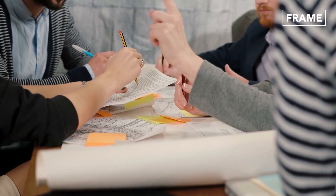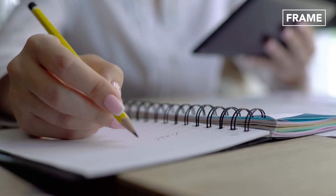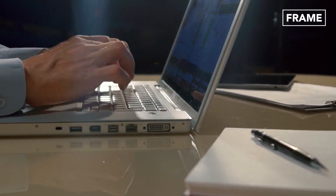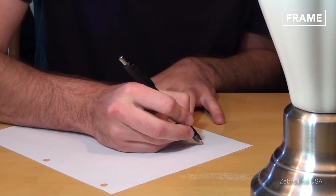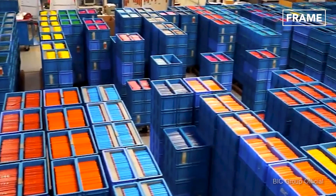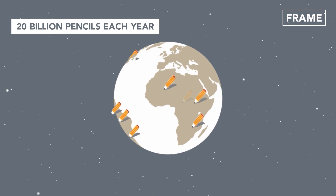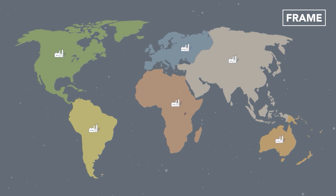Hello everyone and welcome back to the Frame Channel. Although the pencil market has suffered huge setbacks because of the invention of the ballpoint pen, the computer, and the touch screen, the pencil industry continues to compete with the advanced writing technology of our days. Surprisingly, it's estimated that the world produces 20 billion pencils each year, with factories located all over the globe.